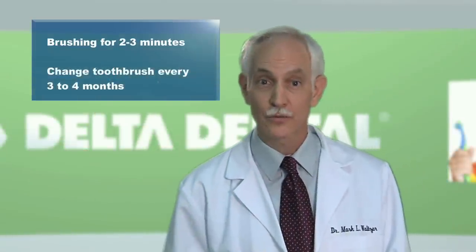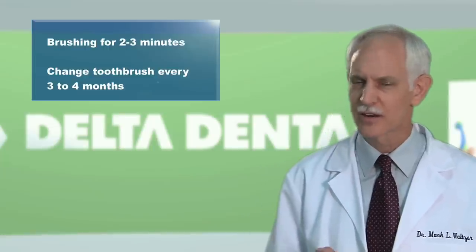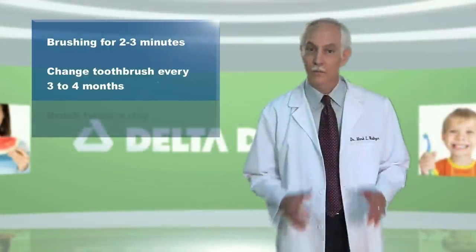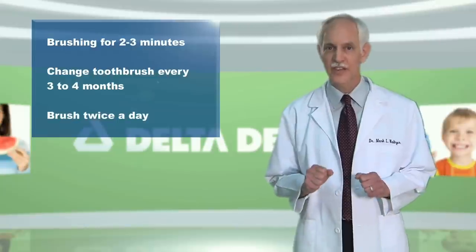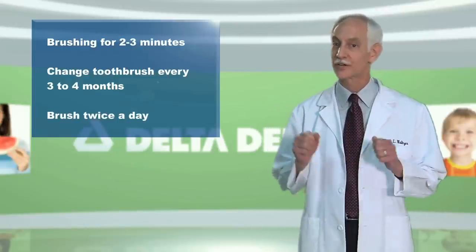Remember to change your toothbrush every three to four months. Not only are old toothbrushes less effective, they can harbor bacteria. Most importantly, brush your teeth at least twice a day, especially after eating. That's the best way to get plaque brushed off.